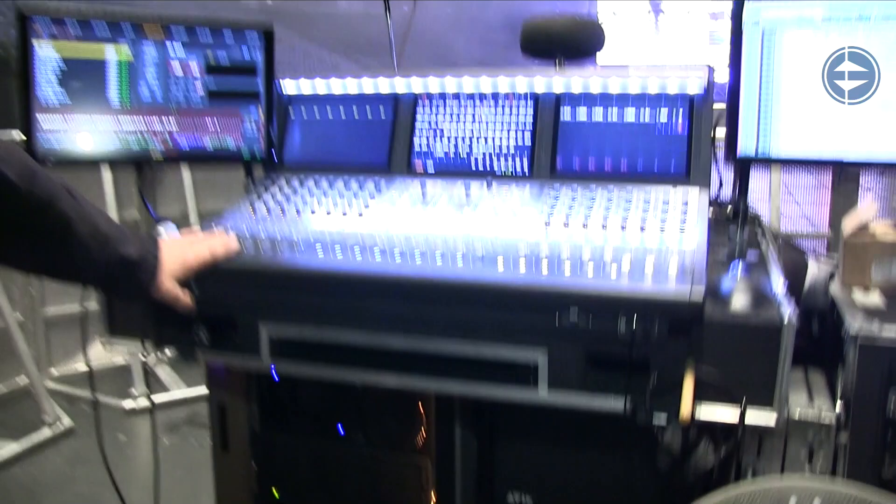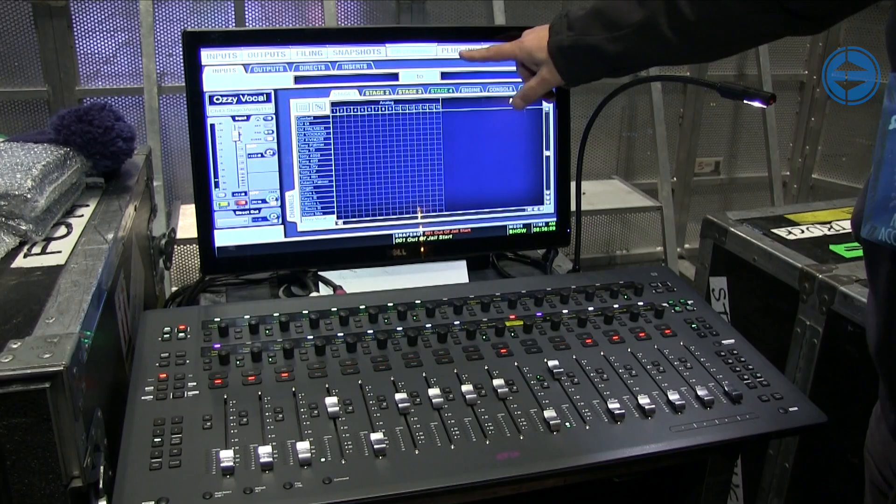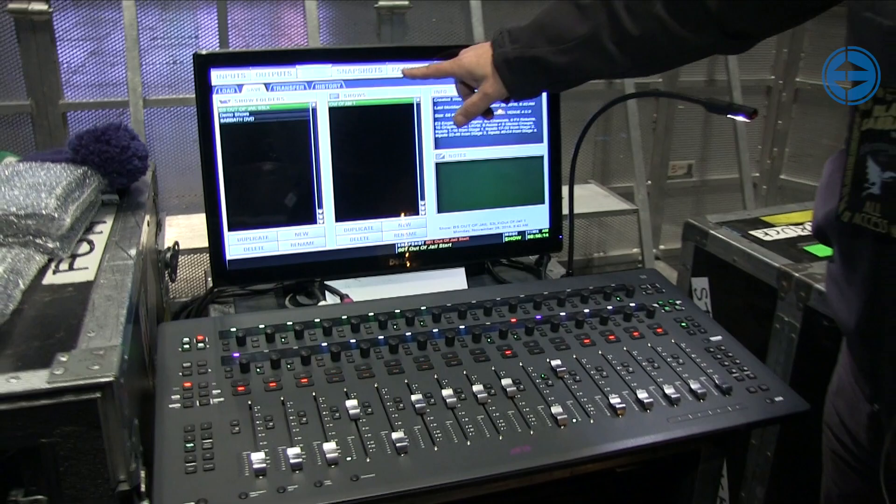This over here is the little baby child Avid S3L console, and we're using it as a backup console. Again, touch screen — it helps you do everything you need to do with the touch of your finger. The biggest thing with these consoles is their sound. They sound amazing.